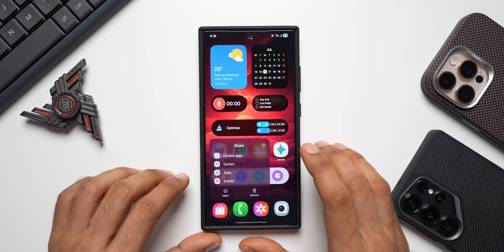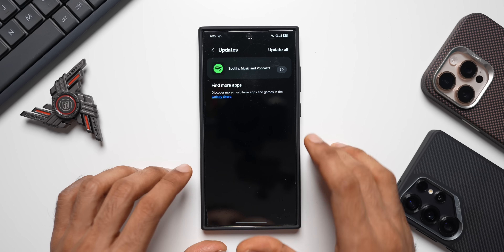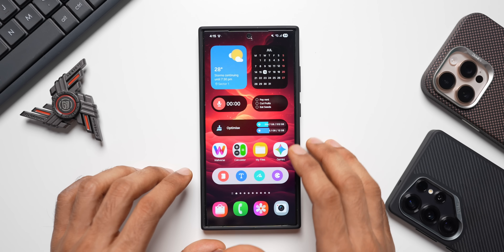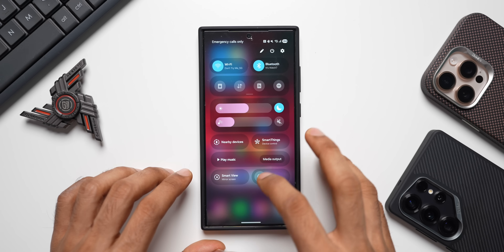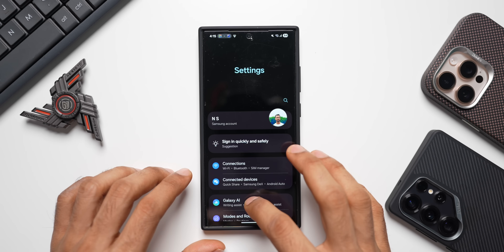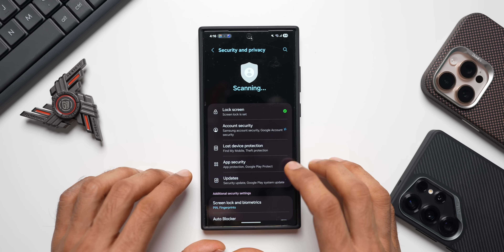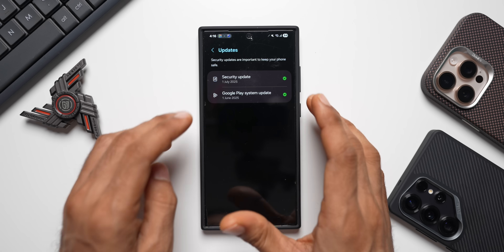Now let's unlock the phone. We will check the Galaxy Store if there is any new update for any Samsung Galaxy applications — no, we don't have any new updates here for the Galaxy system apps. Now let's go ahead and check the Google Play system update. It is stuttering a bit because we just turned it on. Let's go to Settings, tap on Security and Privacy, and tap on Updates.